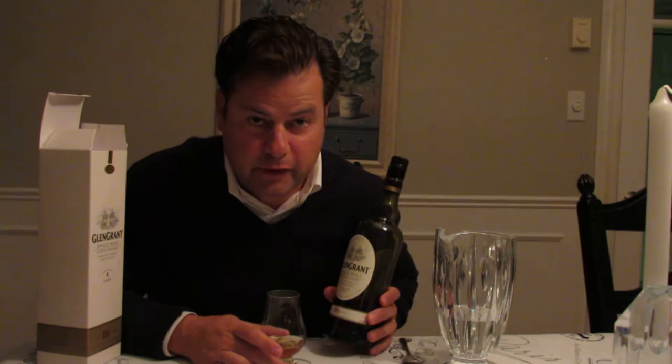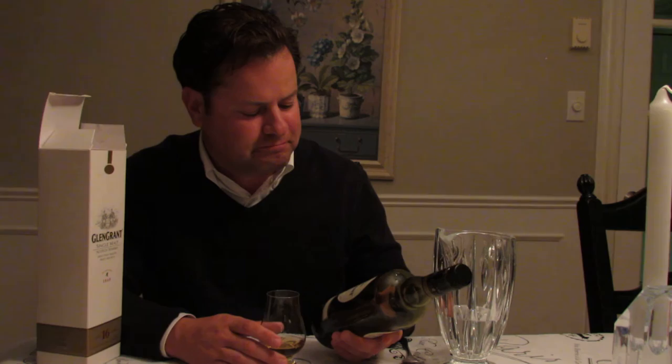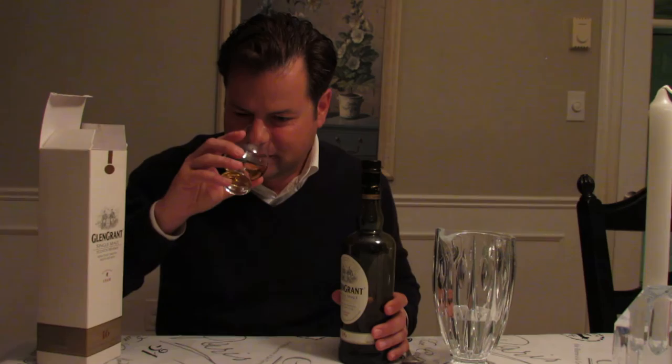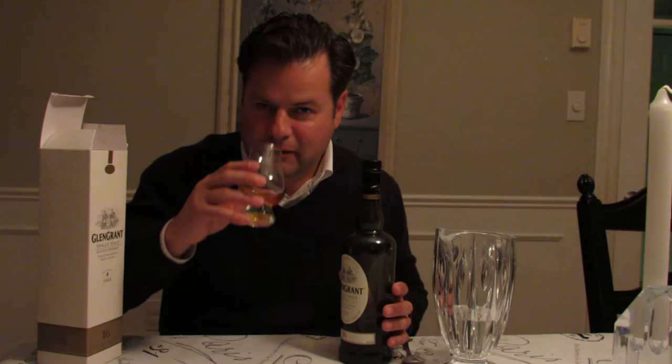The alcohol by volume is 43%. On the nose, it's sweet, not offensive. I think apple blossoms, a little bit of citrus. On the website for Glen Grant they speak of it as orchard fruits, which would bring to mind apples and pears, and I agree with that. Not particularly smoky, maybe a little bit of peat in there, but it's nice — not offensive, quite pleasing.